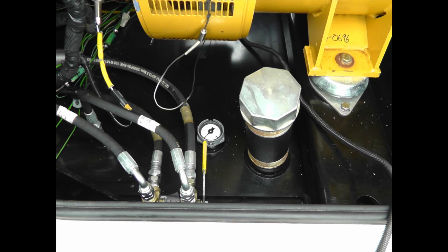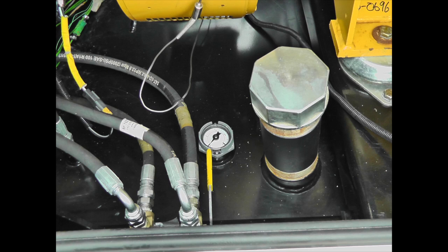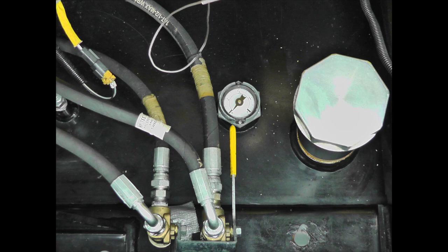An auxiliary three-way valve is provided for customer supplied fuel transfer systems. All the connection points are ORFS for best leak-free operation.